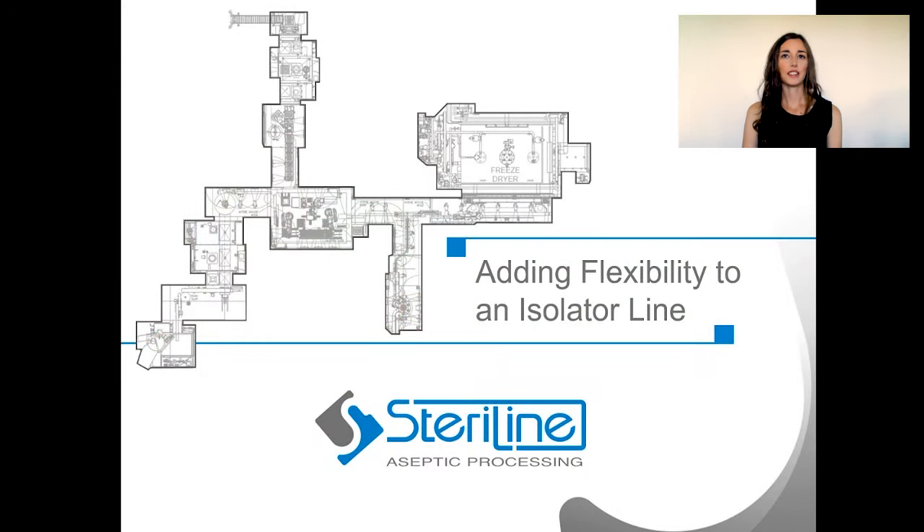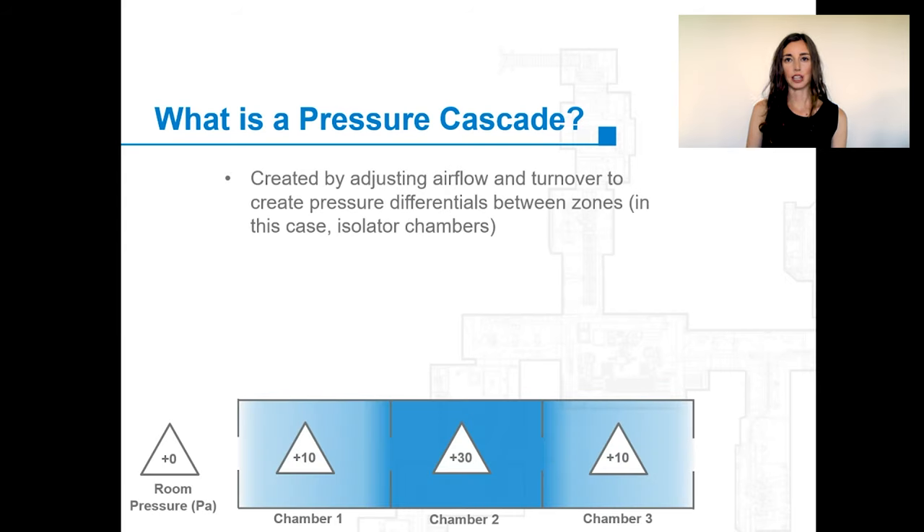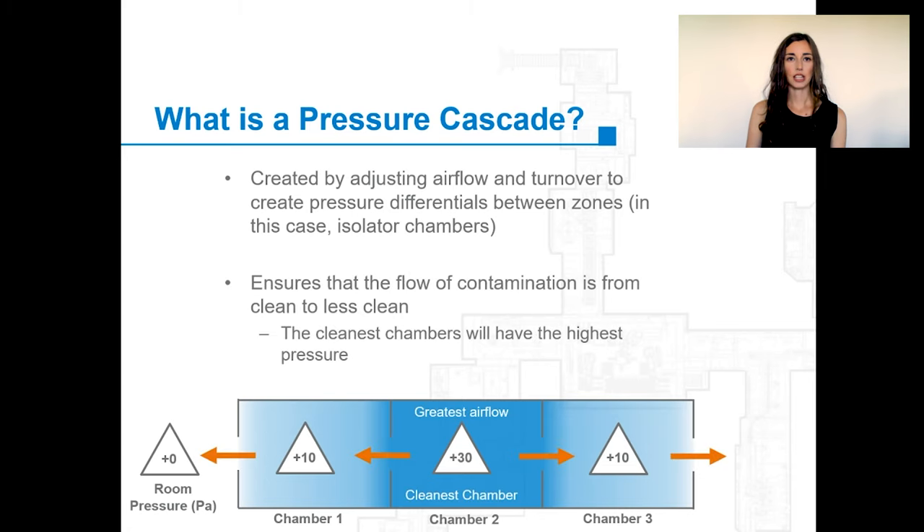All Steriline's isolators are built with sterility in mind. BSM's line will have an extreme amount of flexibility and will have multiple operating modes possible. Only the chambers that are involved in the filling process will be VHP'd and the pressure cascades will be adjusted accordingly. A pressure cascade is created by adjusting the air flow and the turnover rates in each isolator chamber in order to create pressure differentials. This ensures that contamination flows from the clean areas to the less clean areas and never in reverse.